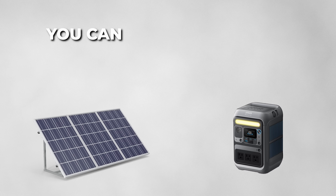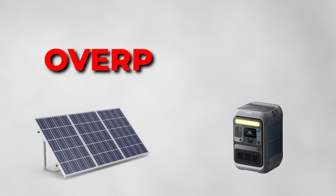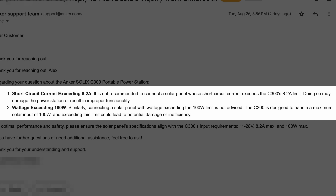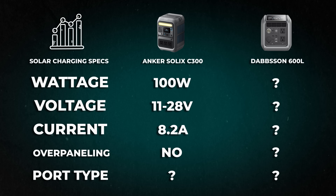For a lot of power stations, you can use solar panels that exceed the current and wattage limits — this is called overpaneling. I emailed Anker's customer support and they said that for the C300, you should stay within both the current and wattage limits, and that exceeding either one may damage the power station. So now we know what specs Alejandro's first solar panel will need to have to be compatible with his C300.